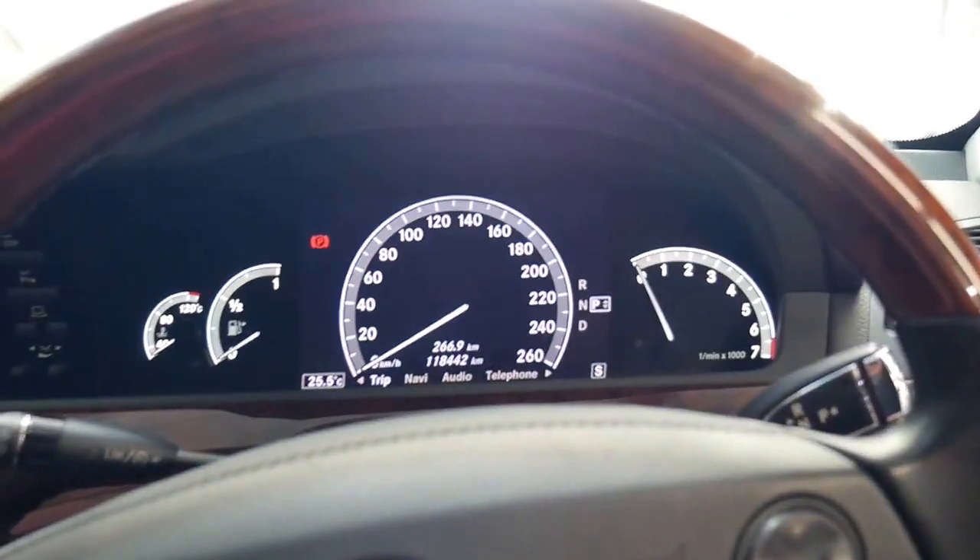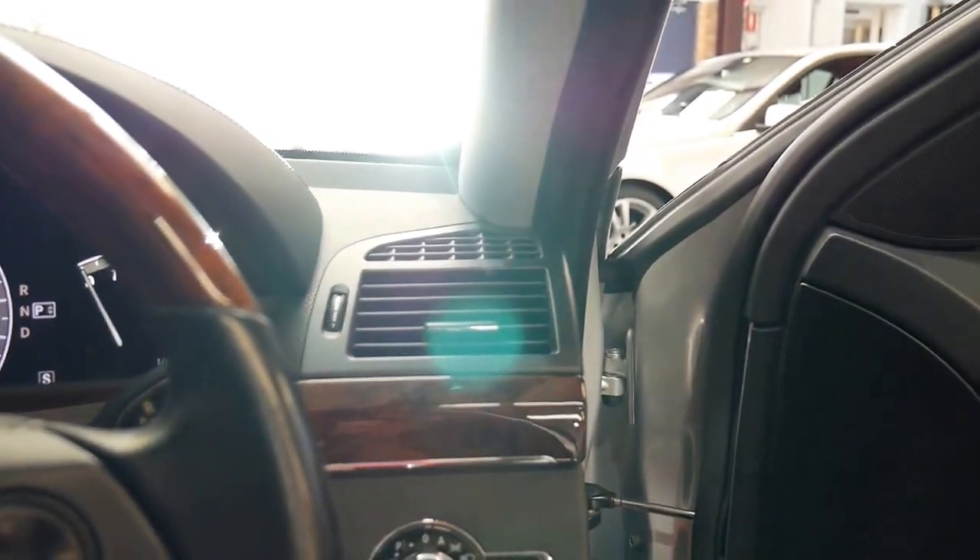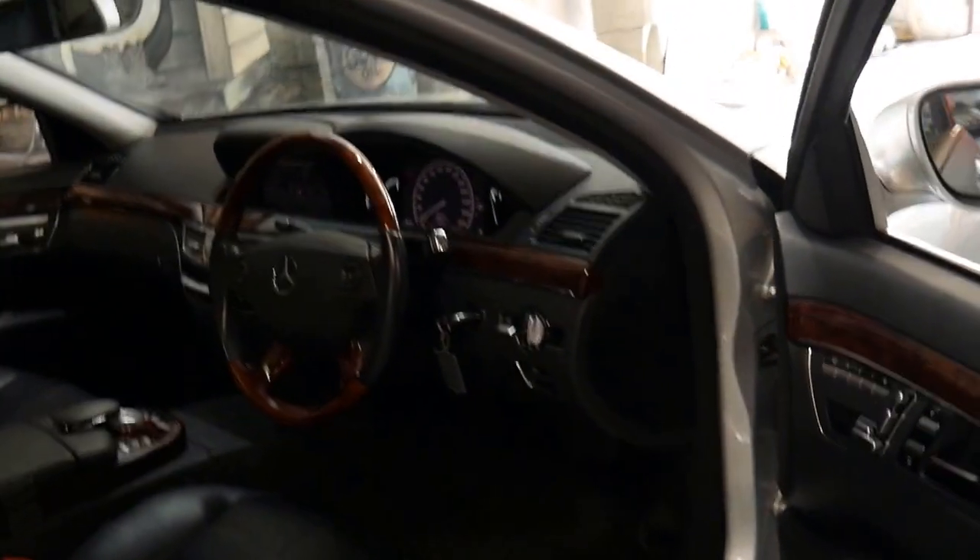It's got a very good service history and it drives perfectly. Being an 07 build, I think it's quite desirable — they came out in 2006.